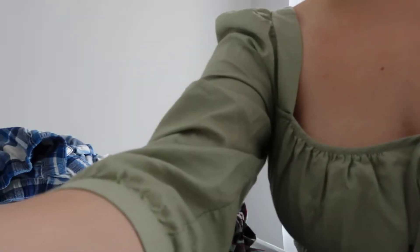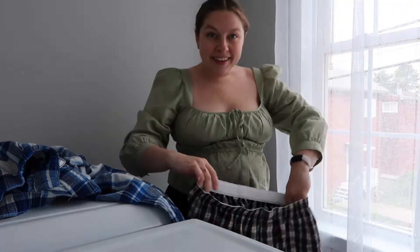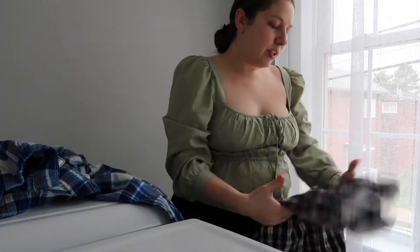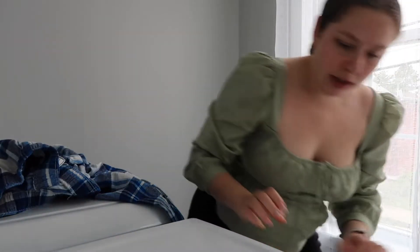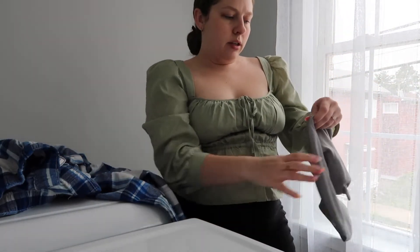My pantry is right next to the laundry, so I'll stick the camera on top of a box of Kraft mac and cheese and see if that does the job. By golly that helped. I'm just feeling very frazzled.